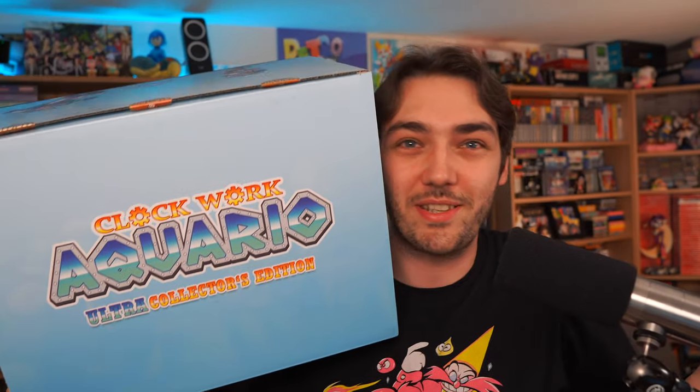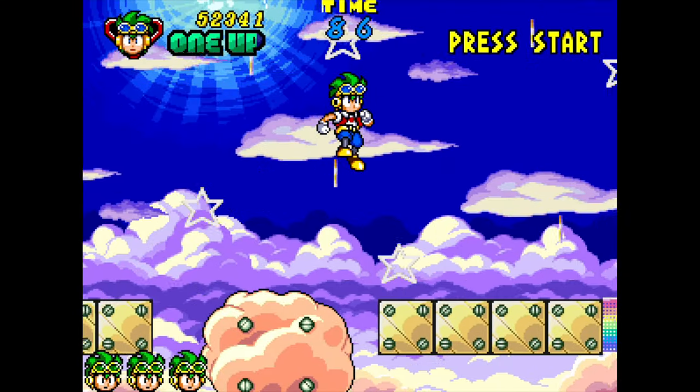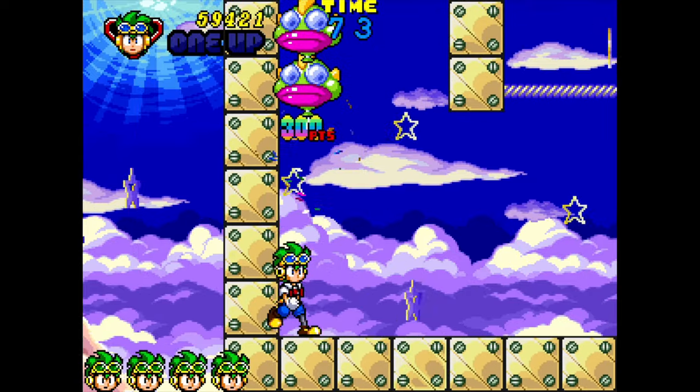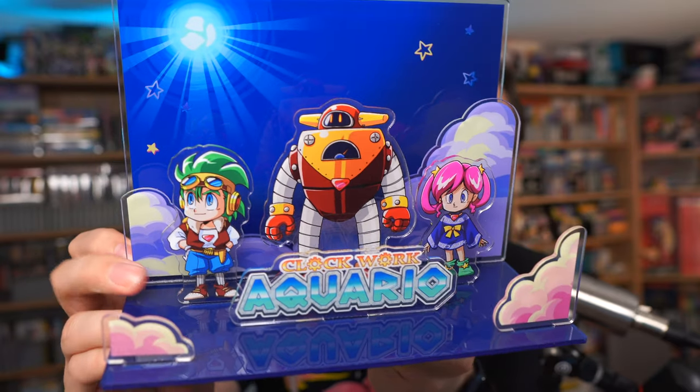But that is nothing compared to the next special edition. I'm not going to show all the stuff off in this video because I'm saving it for a full review in the future. This is the Clockwork Aquario special edition — Clockwork Aquario was a game made by WestOne a long time ago that never got officially released. Then Strictly Limited and some game developers got together and finished the game off, and now it is fully playable on the Switch. I'm going to do a full video showing everything in this huge box in the future. Here's a sneak peek of one of the things that came with it — there's a load of other really cool stuff in there I can't wait to show off.